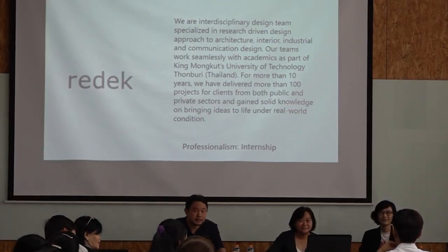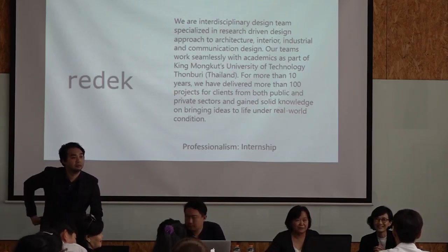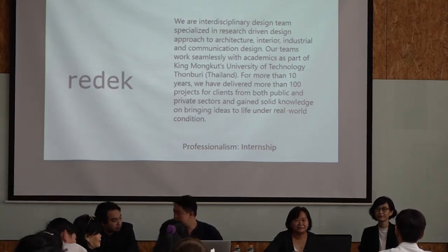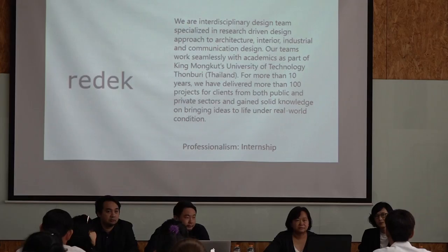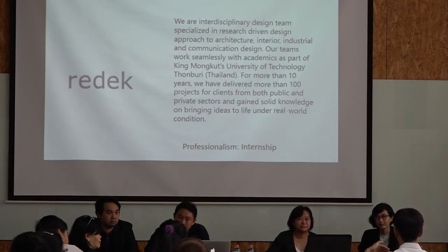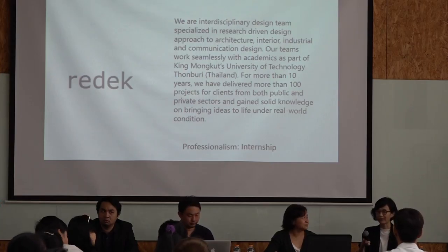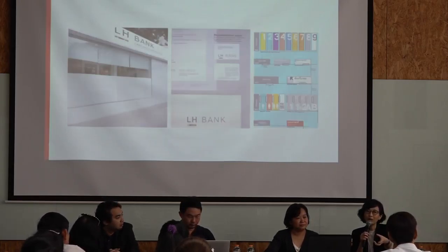A participant introduces herself and says her school is nearby the campus. She has a question about the international collaboration — whether it is mainly faculty coming to campus, or whether students also have a chance to go to international working spaces. For internationalization, we have both inbound and outbound activities.